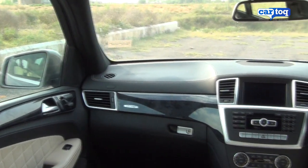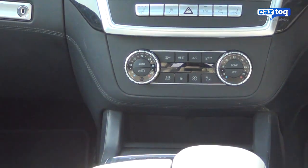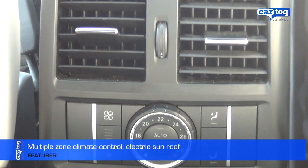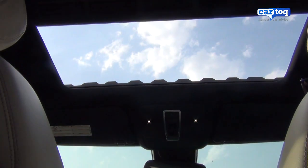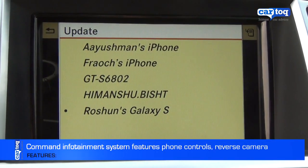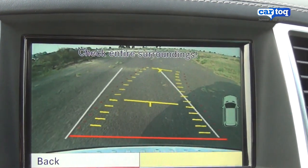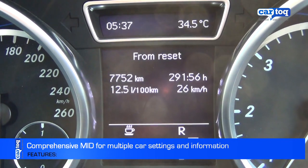The thing about this M-Class is the sheer number of features it packs in, such as a triple-zone automatic climate control for the driver, the front passenger, and separately for the rear passengers. Then there's the convenient electric sunroof to let some breeze in. The command infotainment system plays CDs, radio, and has Bluetooth phone controls as well as navigation and an intelligent reverse camera system. Cruise control and an exhaustive multi-information display are other goodies.